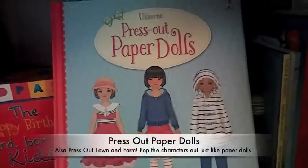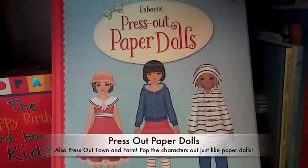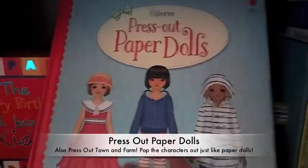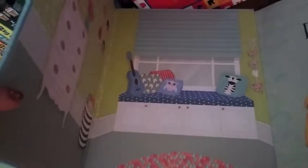Another new addition is Press Out Paper Dolls. We're also coming out with Press Out Town and Press Out Farm — those are really super cool. This is basically like paper dolls; they have over 50 outfits, four little girls, and a little room to stand and play in.